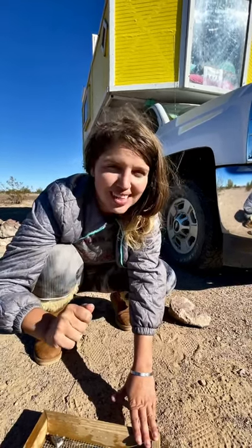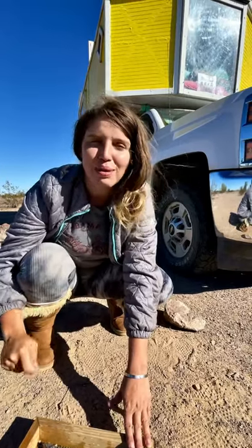We have so much more of this that we have to get through processing so that I can make jewelry out of it, but I'm pretty pumped about our haul.